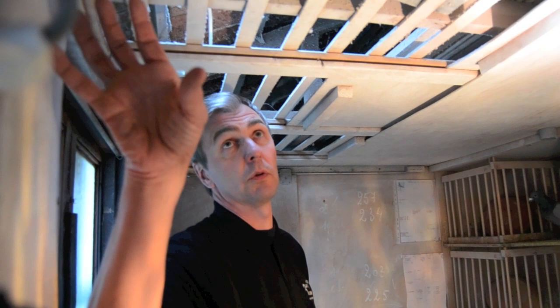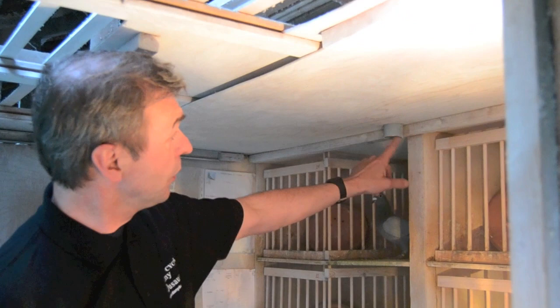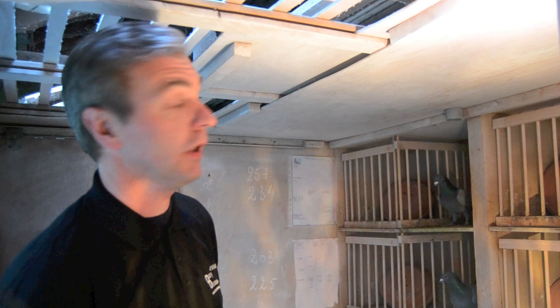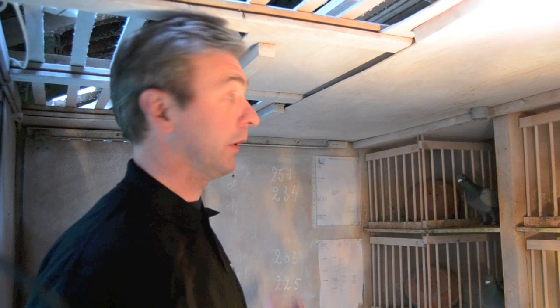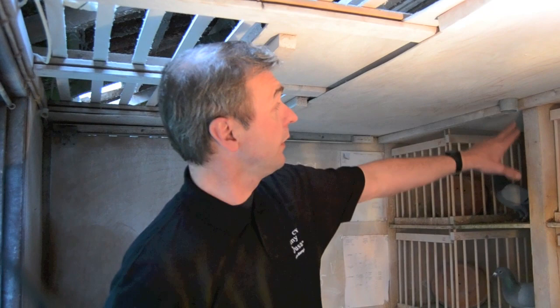J'essaie d'aérer le plus possible sans faire de courant d'air. Pour ça, j'ai un aspirateur d'air, un extracteur d'air qui est mis dans une buse de 100, dans un tuyau de 100. Elle se divise en trois, vu que j'ai trois pigeonniers. Dans le pigeonnier qui est le plus frais, je mets une buse plus petite, un tuyau de 50, pour qu'elle ne prenne pas tout l'air au premier pigeonnier. Et je prends un tuyau de 80 plus loin, de façon à ce qu'ils prennent à peu près la même quantité d'air dans chaque pigeonnier.